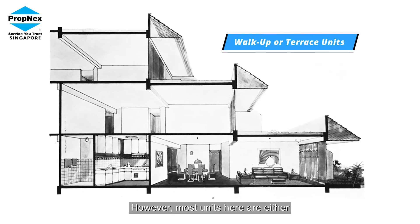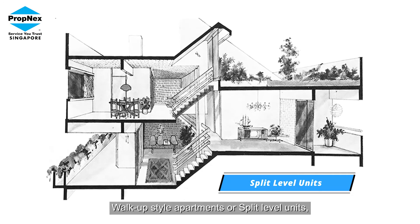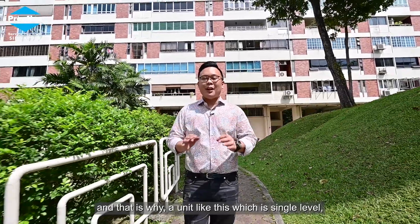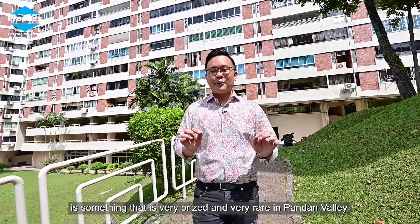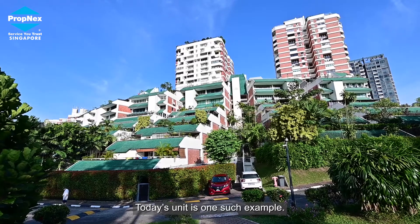However, most units here are either walk-up style apartments or split level units. And that is why a unit like this — which is single level without any wasted space, on a lift landing — is something that is very prized and very rare in Pandan Valley. Today's unit is one such example.